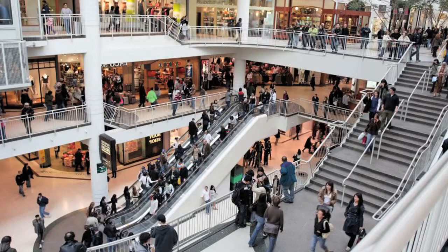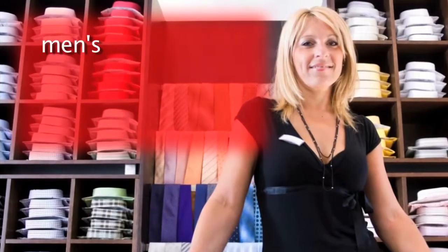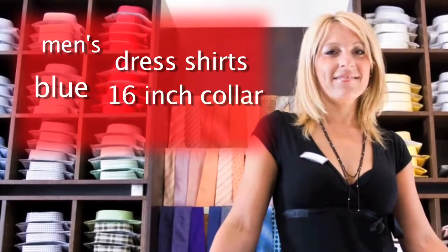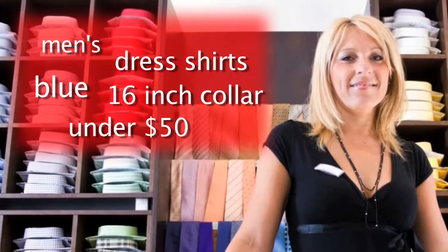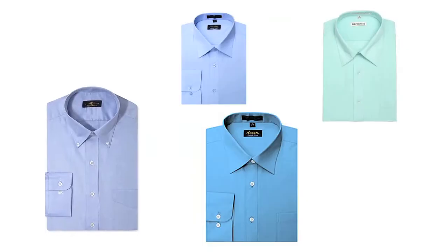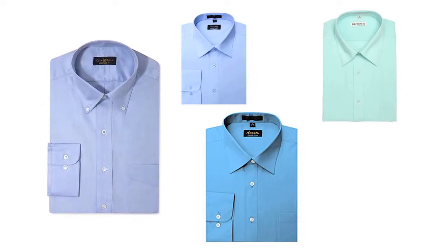How do you shop in a store? When you walk into the store and talk to a store associate, you wouldn't say to them: men's dress shirts, blue 16 inch collar, under $50. No. You would ask for exactly what you want in plain, normal English: I'd like a men's dress shirt in blue with a 16 inch collar for under $50. The associate would get that product. You would look it over and purchase it. Fast, easy, and simple.